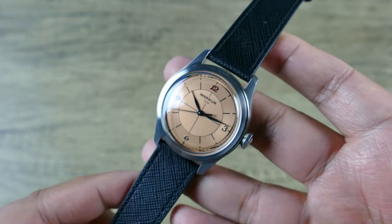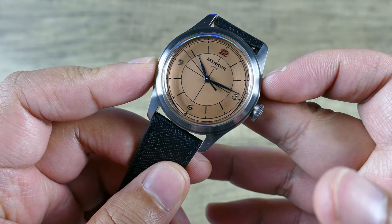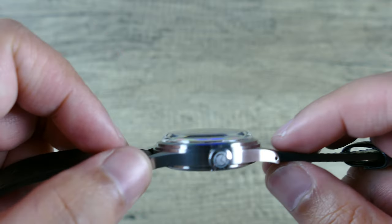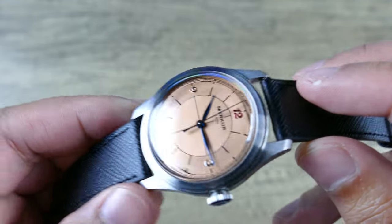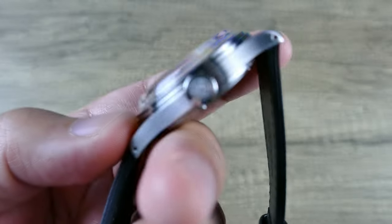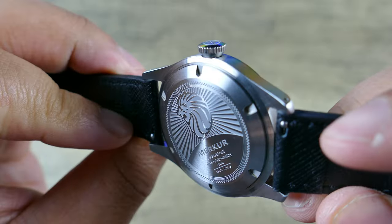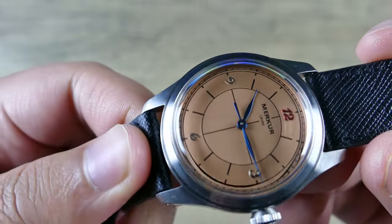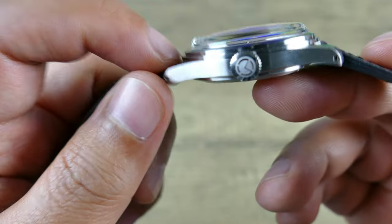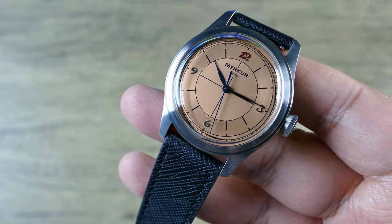In terms of dimensions, it's 38.5 millimeters in diameter, 12.7 millimeters thick, and 46.5 millimeters lug to lug — stainless steel, mostly brushed. There's a bit of polishing on the crown but the majority is brushed. Even at the side angles you can see brushing, and a really cool stepped bezel which we've seen from this brand previously, carrying over nicely in this new iteration.